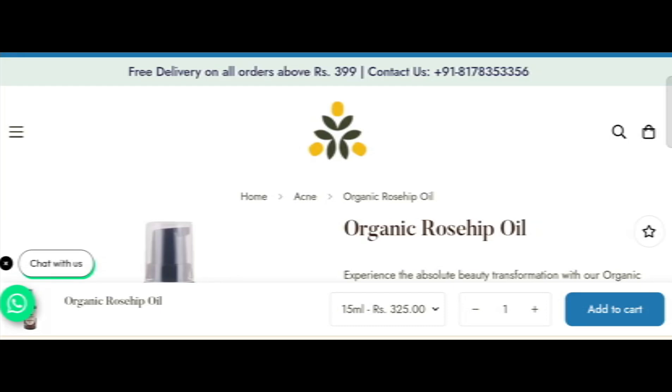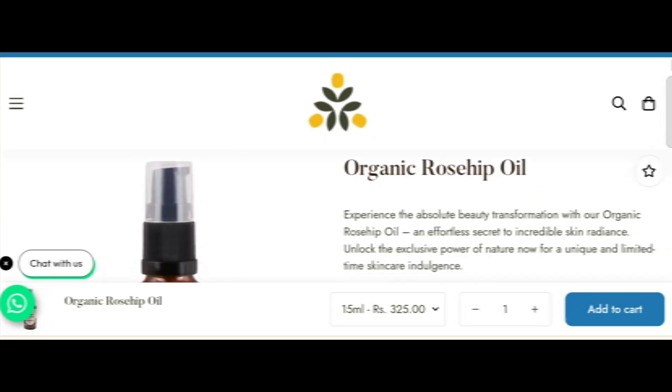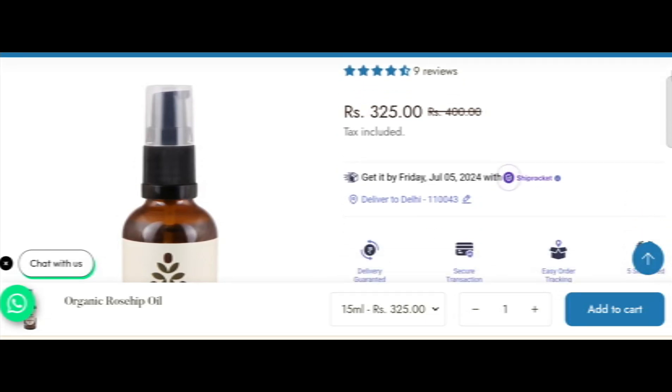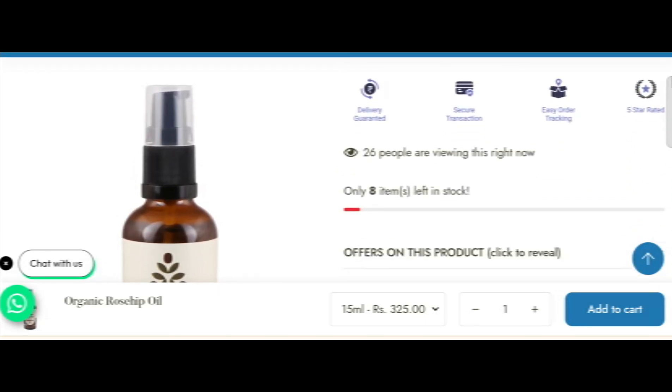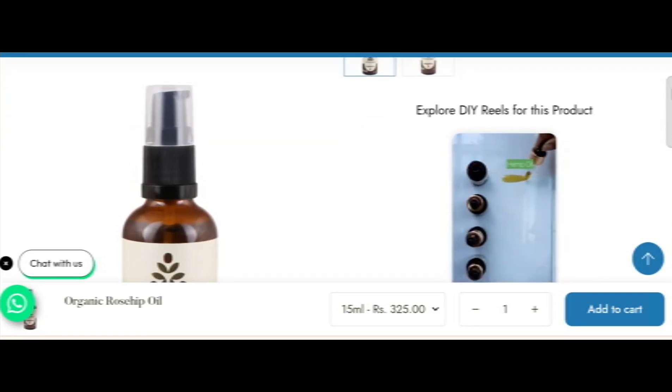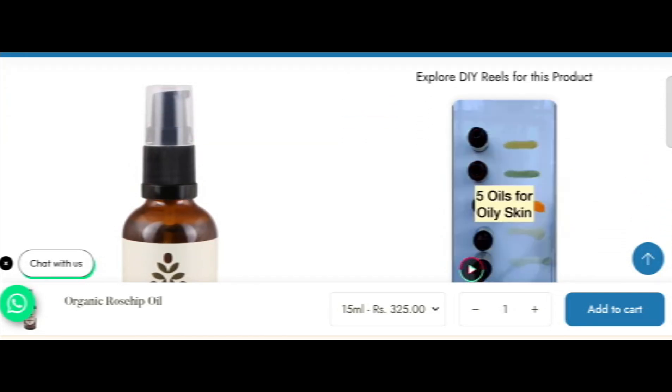Hey everyone, welcome. In today's video, do you want to know about rose hip oil for face review? Here we are going to update you with the advice review. If you buy any product from this site, or if you have already experienced any fraud over this site, then watch this video till the end. At the end of the video, you will know the legitimacy of this site.